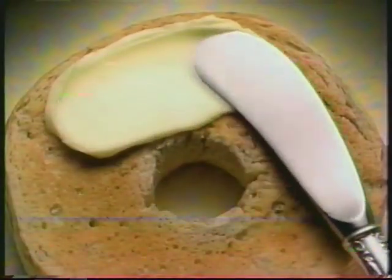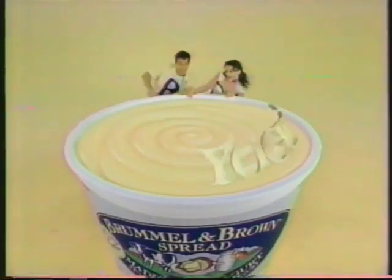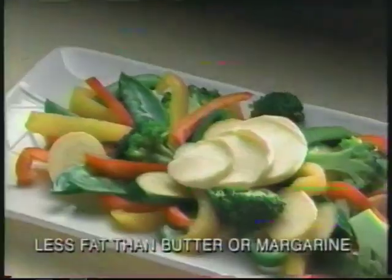The creamy taste of butter with half the fat and calories — it's sheer bliss. Brummel & Brown: the only spread blended with the goodness of yogurt. Whatever we eat, with Brummel & Brown.